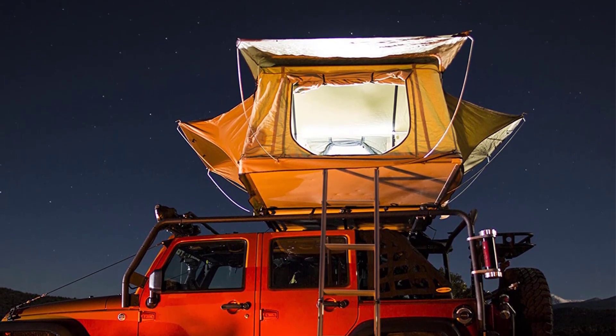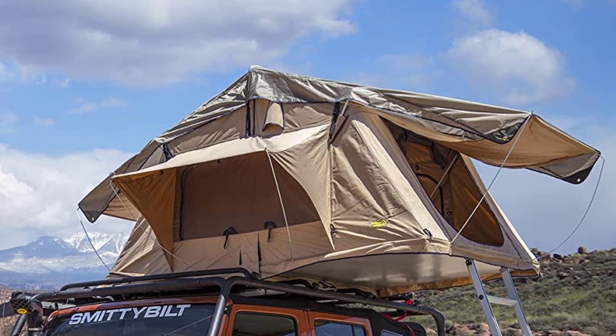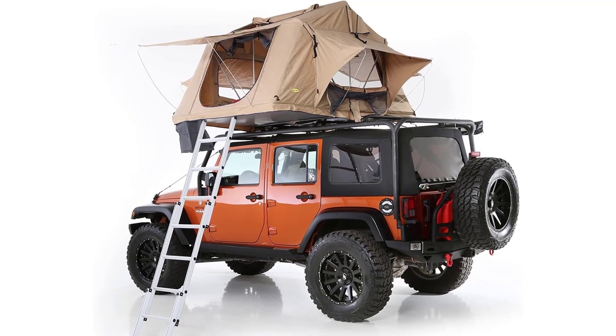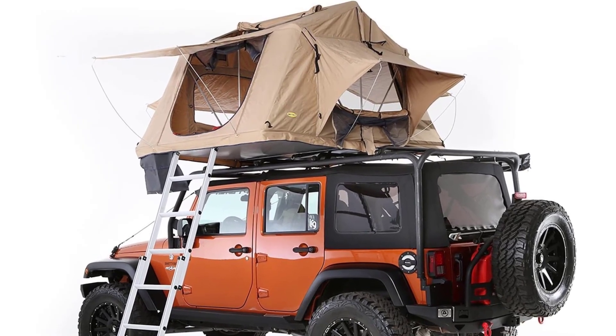This rooftop tent is fully waterproof, made of 600 denier ripstop polyester, and offers plenty of features you need for the best camping experience, including but not limited to: a 420 denier rainfly, an integrated LED lighting strip, and a rubber boot bag for dirty shoes hanging just outside the door.